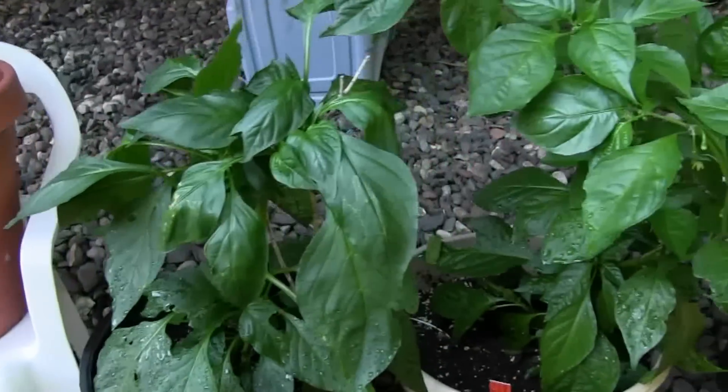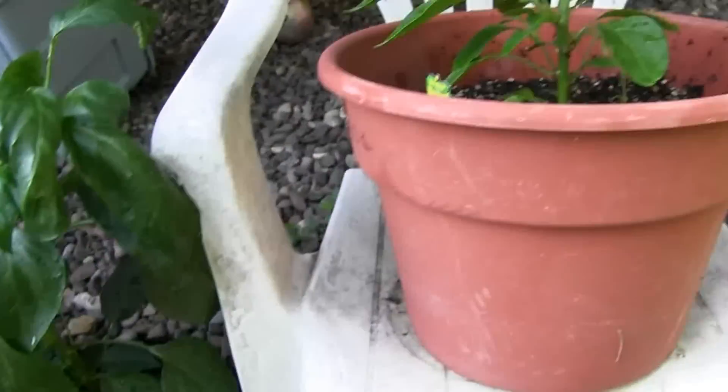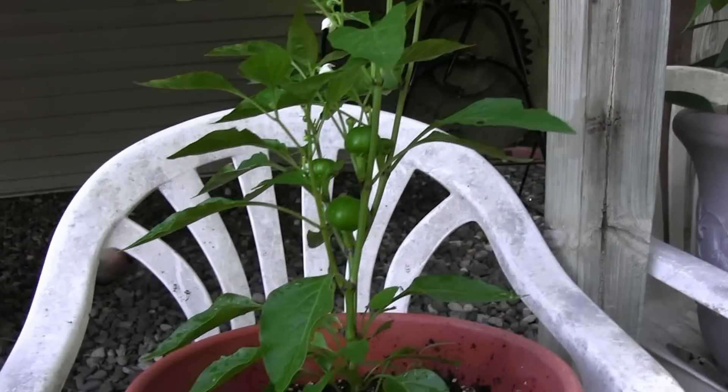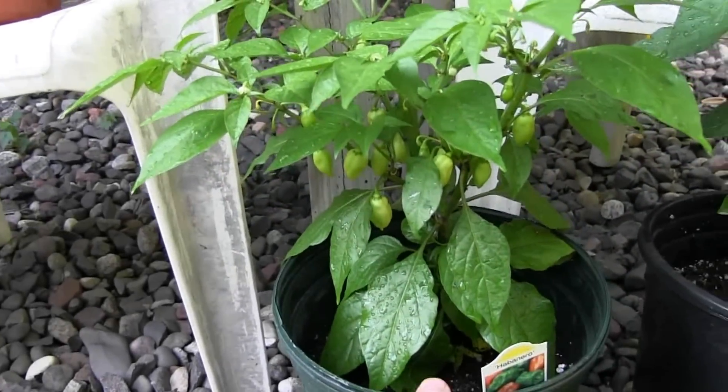Now, you pass over a couple of just boring old green peppers — we'll get back to one in just a little bit. But then we get to the red hot cherries, which are doing pretty good in a pot. They're neither red nor hot yet, but that's coming.